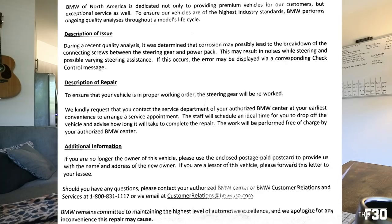It could be a sign of a faulty steering rack gear or the rack in general. First, we'll talk about a letter I received from BMW about the issue. Here's what it says under the description of issue: 'During a recent quality analysis, it was determined that corrosion may possibly lead to the breakdown of the connecting screws between the steering gear and power pack. This may result in noises while steering and possible varying steering assistance.' The description of the repair states that to ensure your vehicle is in proper working order, the steering gear will be reworked, and BMW kindly requests you contact your authorized BMW center at your earliest convenience to arrange an appointment.